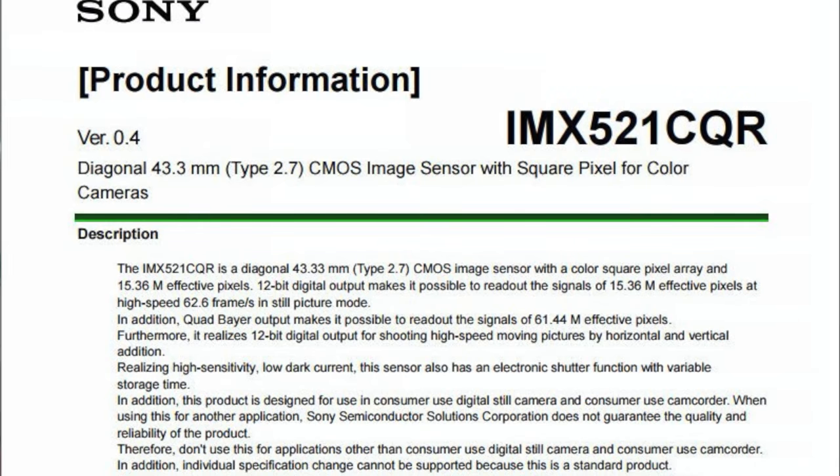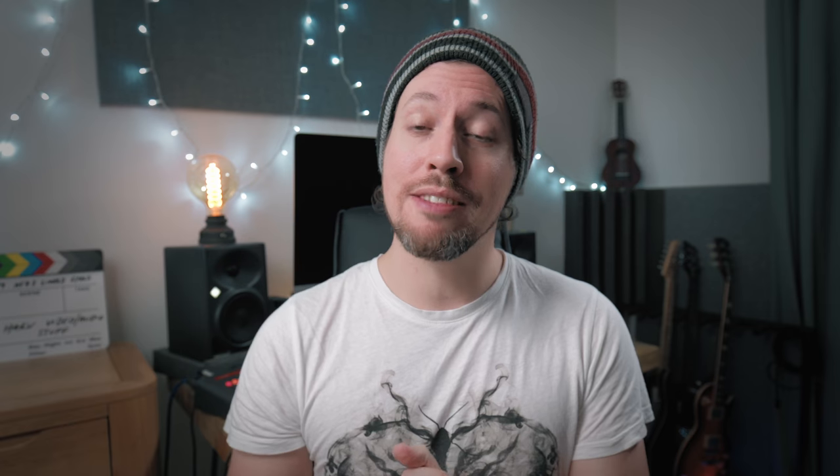There are rumors of a 33 megapixel sensor that shoots 8K video, and another rumor that says it's going to use the same sensor found in the FX9 cinema camera — a 19 megapixel sensor that shoots 6K. I think these are BS rumors. The most likely one is a Sony-announced 15.36 megapixel backside illuminated sensor with quad-Bayer design. This would be awesome.